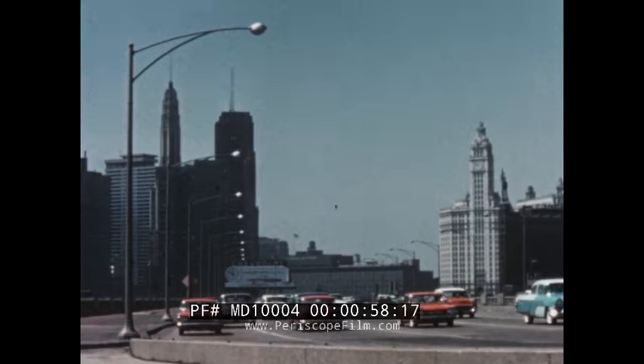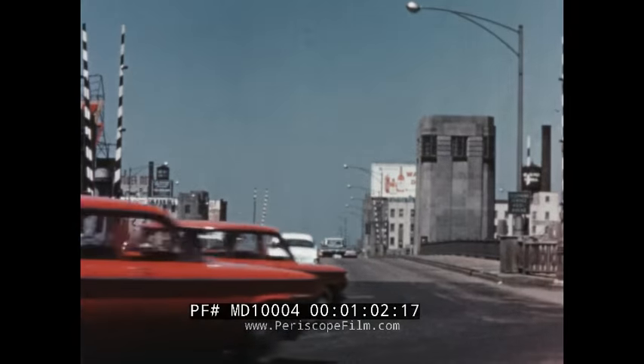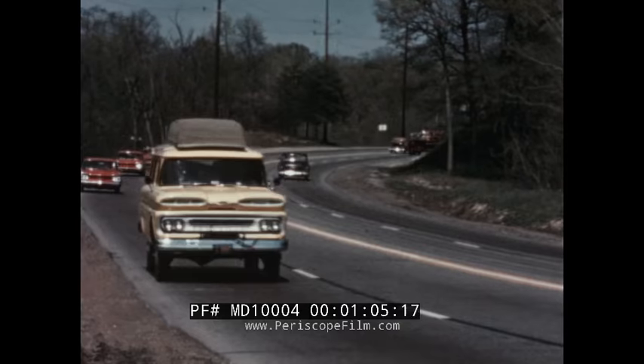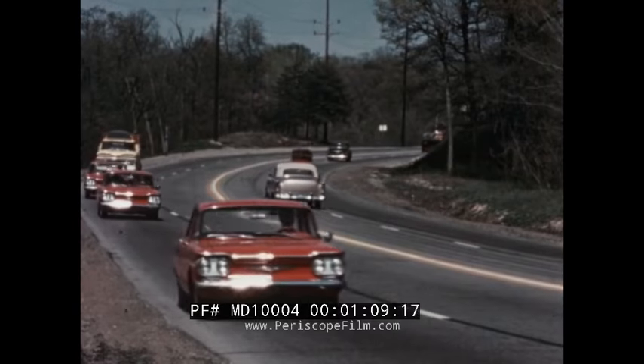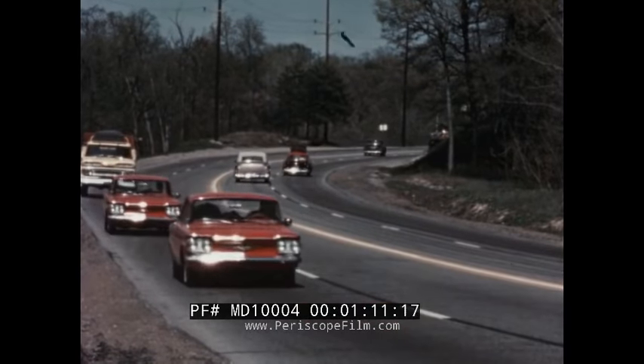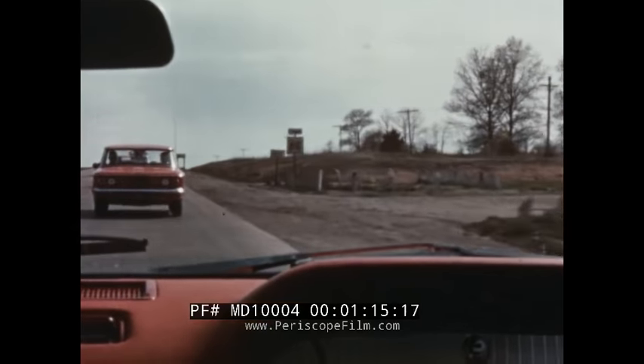The opportunity to prove Corvair's superiority lies ahead — now see the proof. From the first mile of the journey, Corvair's specific design: aluminum engine, transaxle, four-wheel independent suspension, monostrut body, weight balance — all are tested again and again.